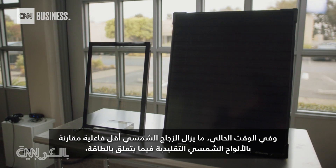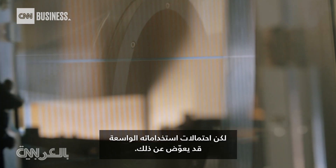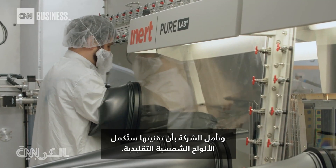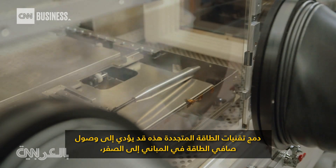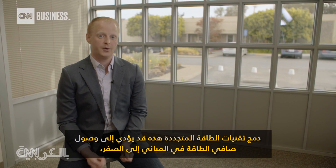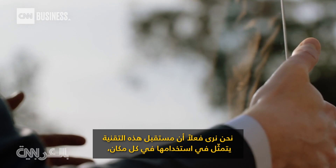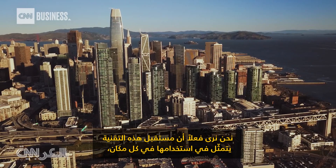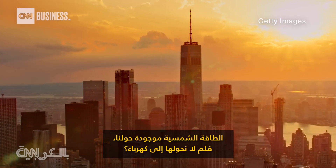For now, solar glass is still less efficient than traditional solar panels, but its potential for wider use can make up for that. The company hopes their technology can complement conventional solar panels. Combining these renewable energy technologies can get buildings to net zero energy, meaning they produce as much energy as they consume. We really see the future of this technology as being applied everywhere. The sun's energy is all around us — why not convert it into electricity?